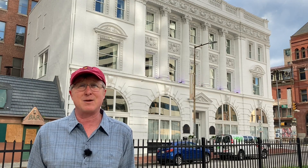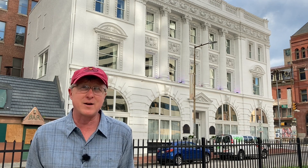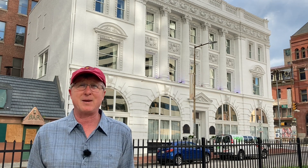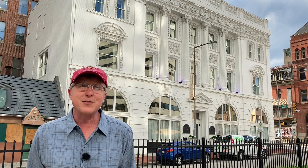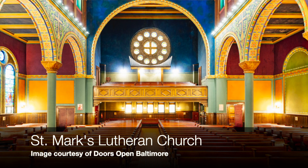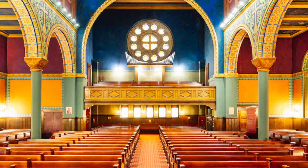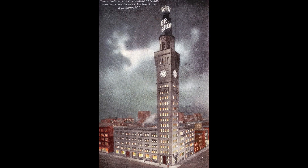By 1896, the brewers banded together and hired the preeminent architect of his day, Joseph Evan Sperry, who designed, among other notable things, Temple Oheb Shalom on Utah Place, the wonderful St. Mark's Lutheran Church with its Byzantine interior in the old Goucher neighborhood, and one you'll definitely know — our own version of the Plaza Vecchia, the Bromo Seltzer Tower just around the corner.